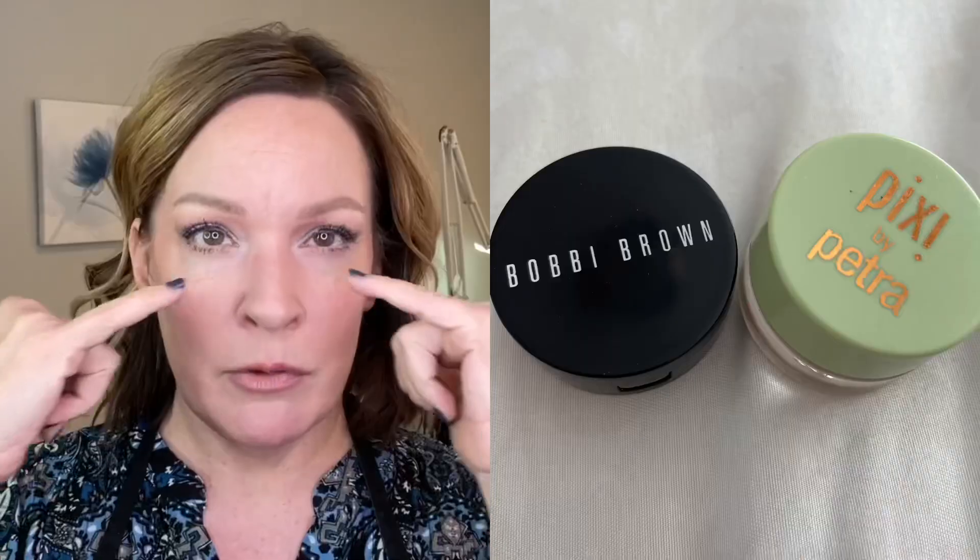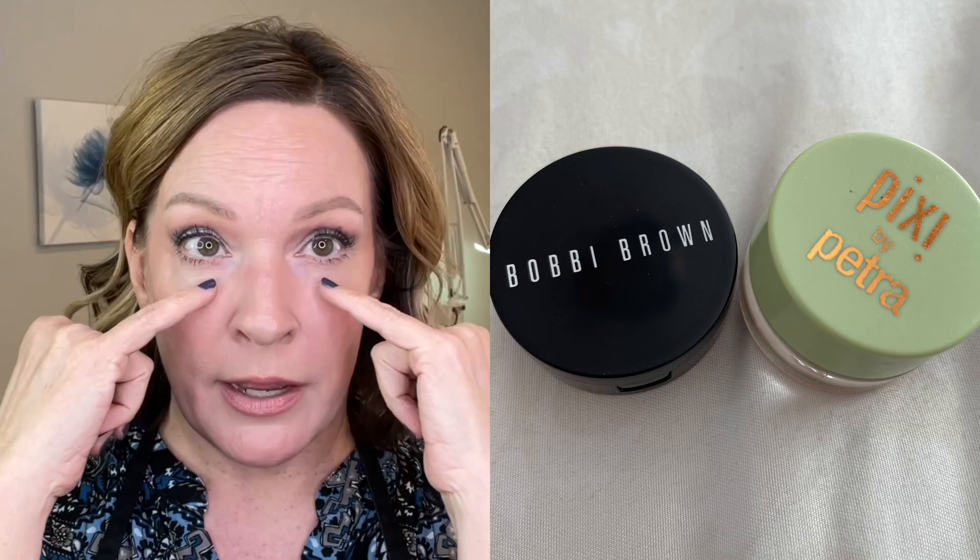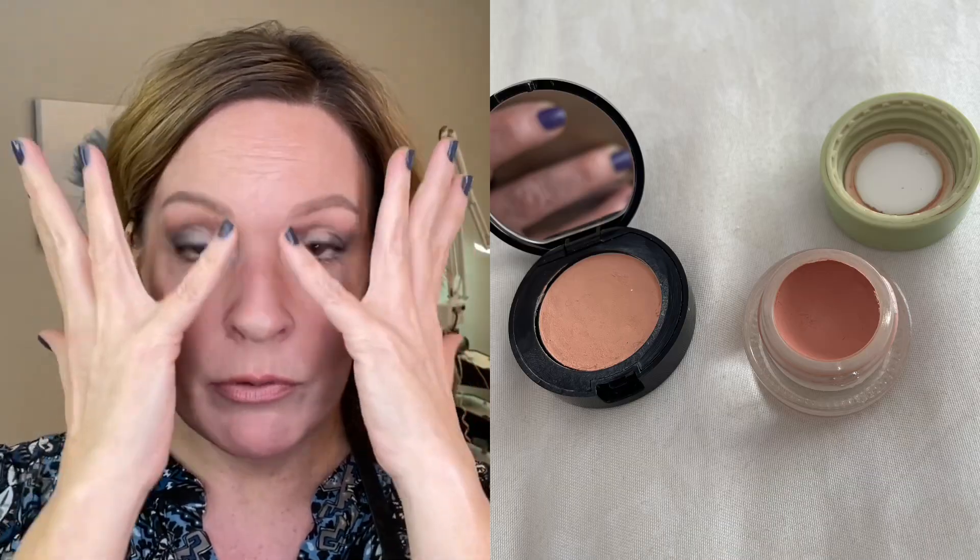Some things that I do — you may know this — are color correcting, where I'll apply a peach-based color corrector first and then go over with my regular concealer. That helps cancel out the blue underneath the eyes. Everybody wants to get to the point where they're not wearing makeup, and I'm like...